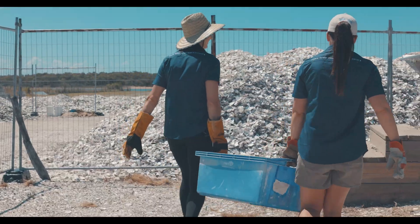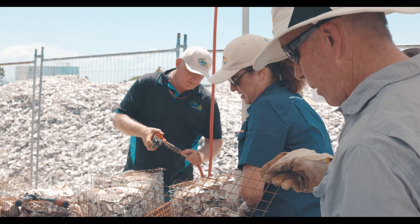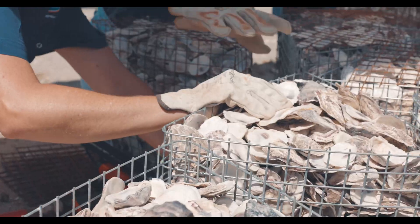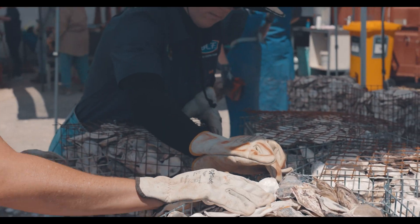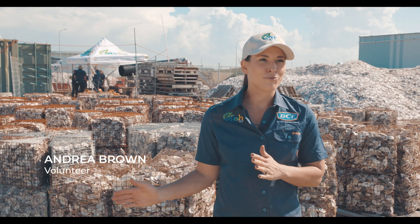It's so important that the community members are part of this project. We need them to know about why we need shellfish reefs, and by actually making them, they feel a sense of ownership and will hopefully look after the reefs. It's been fantastic seeing the full life cycle — from restaurant all the way through to now restoring our waterways, which is really fascinating.